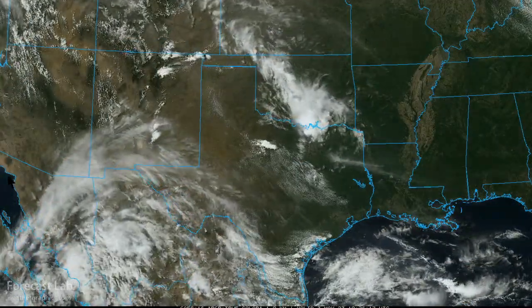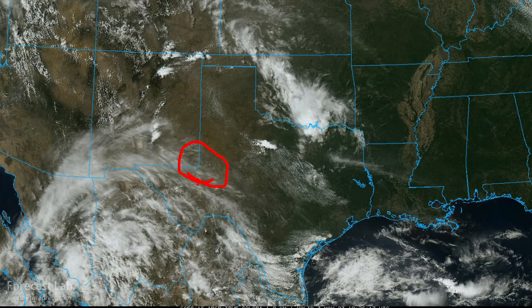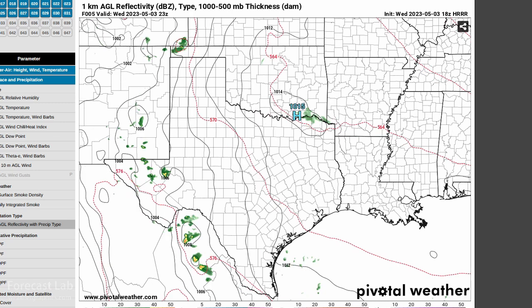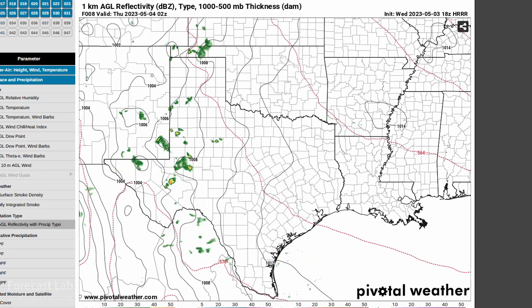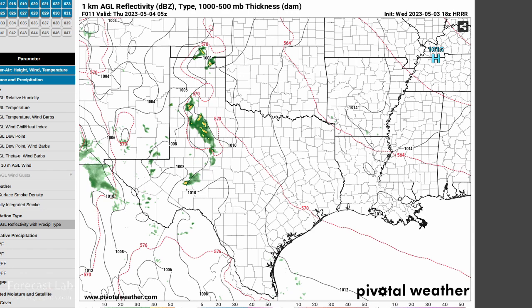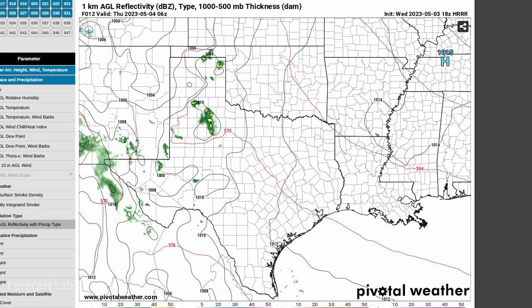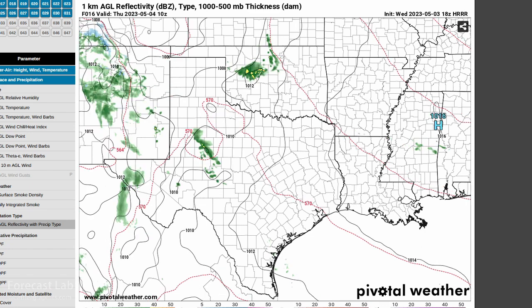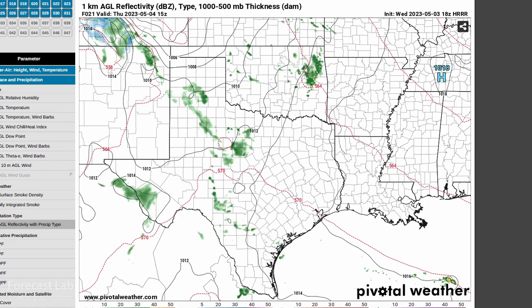In the south-central US, a little bit of disorganized thunderstorm activity is popping up. We have a slight risk out for the Pecos, Midland, and Monahans area with a marginal risk extending further north. There's a complex northeast of Abilene and an older one that has fallen apart near Lake Texoma. The High Resolution Rapid Refresh is forecasting thunderstorms developing later this afternoon in the Permian Basin, the Pecos River valley, and into eastern New Mexico, with some activity persisting overnight in western Oklahoma.